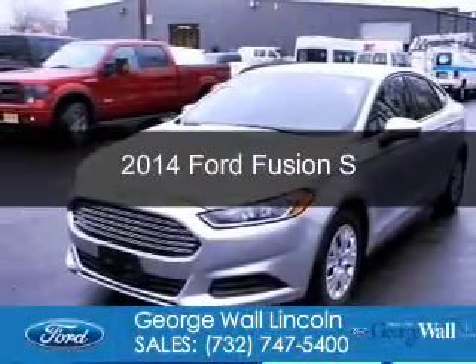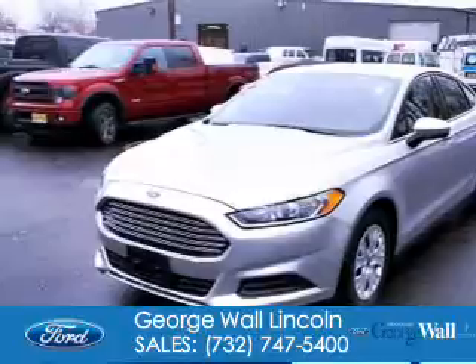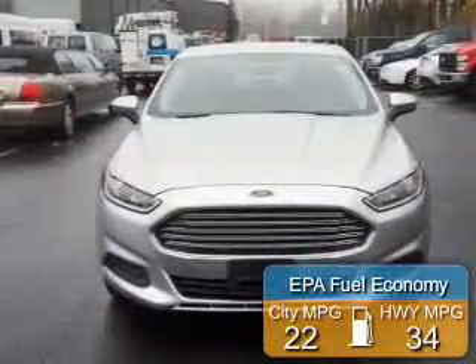This is a used 2014 Ford Fusion. It's powered by front-wheel drive, a 2.5-liter, 4-cylinder engine, and a 6-speed automatic transmission. Great fuel efficiency saves you money by requiring fewer trips to the gas station.